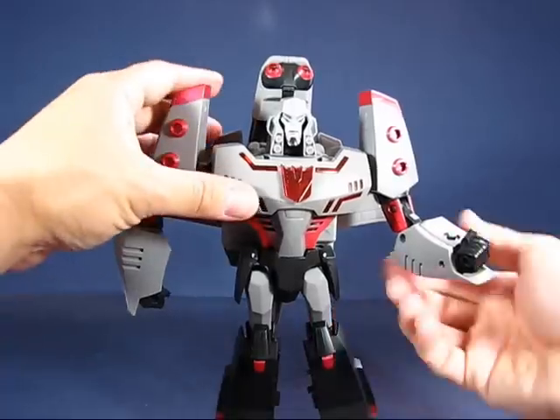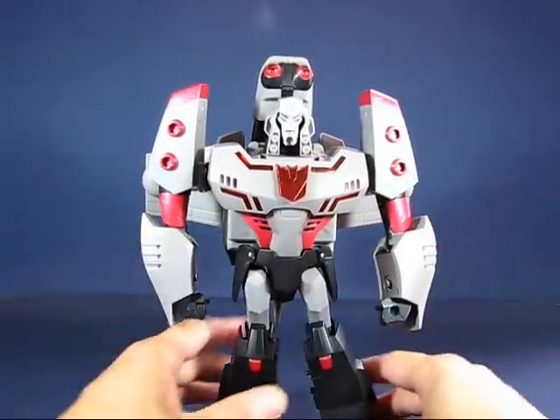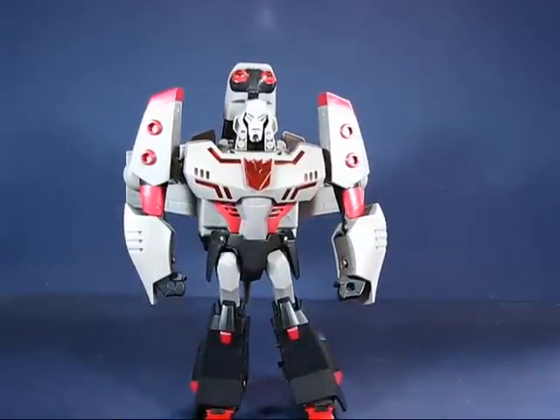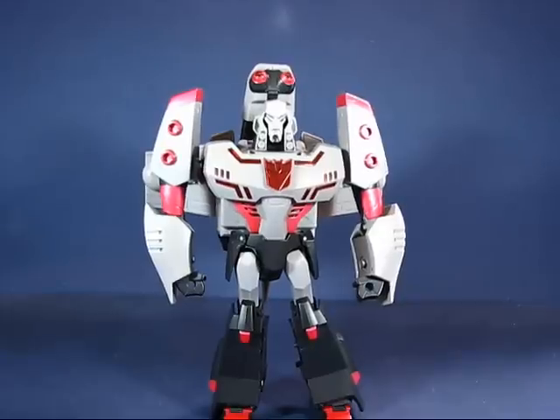I'm really happy with this figure even though the projectile is missing — it's a really nice figure. This has been my casual peek into the Transformers Animated leader class Megatron. Thanks for watching and I'll see you guys next time.